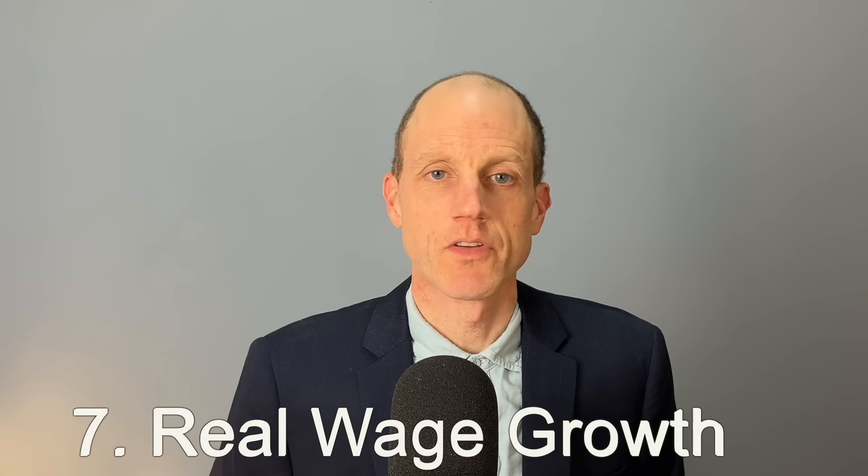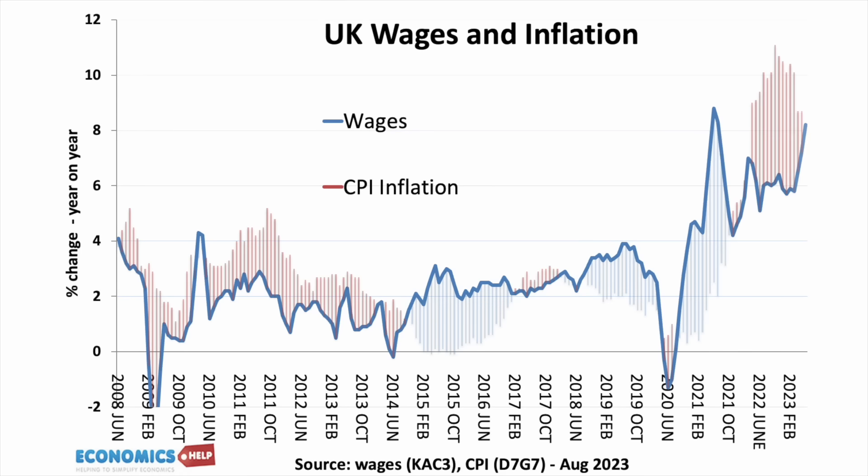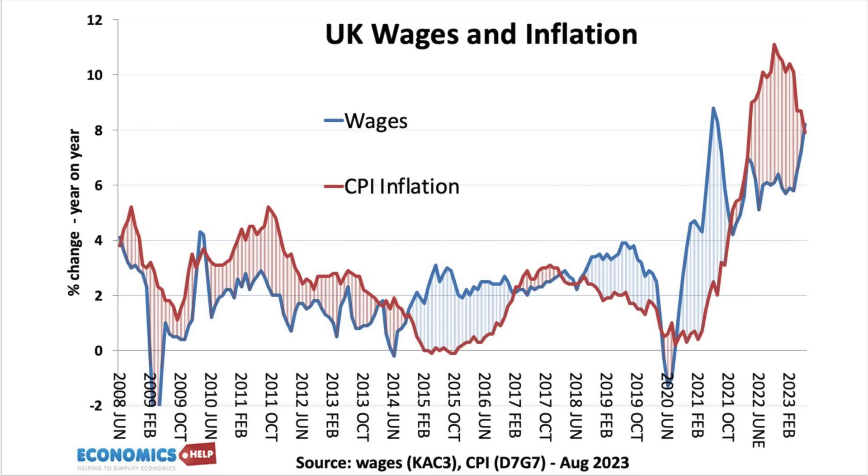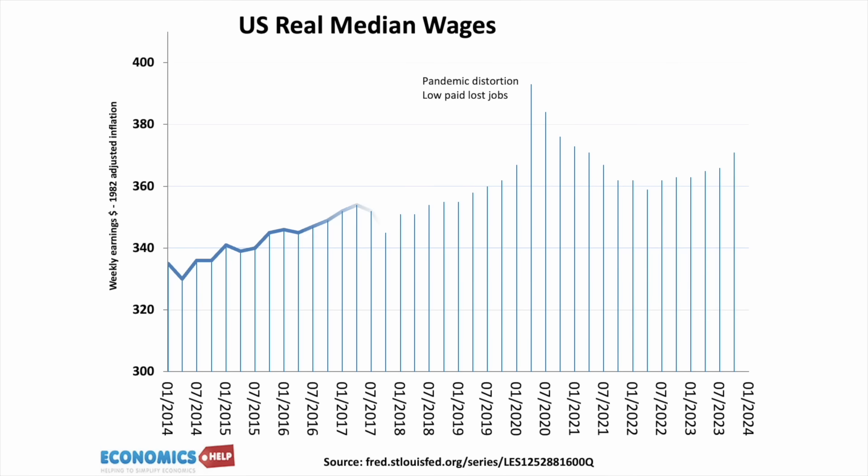For many months, US consumer confidence was pretty poor. Even when inflation came down, it did little to boost confidence, as workers were still adjusting to the effects of a much higher price level and a squeeze on living standards. It's a similar story in the UK, where inflation has often exceeded nominal wages for a significant share of recent months. However, the higher economic growth in America has finally started to cause real wages in America to rise, which is helping to provide a boost to spending.